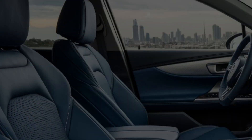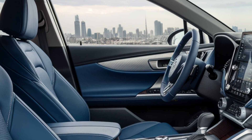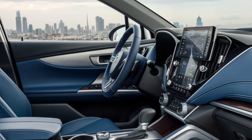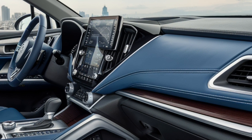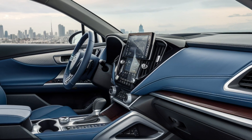The infotainment system is user-friendly and features a large touchscreen display. The Tribeca offers a variety of features to enhance comfort and convenience, including a panoramic sunroof, heated and ventilated seats, and a premium sound system. The cargo area is spacious and versatile, with a variety of seating configurations available.